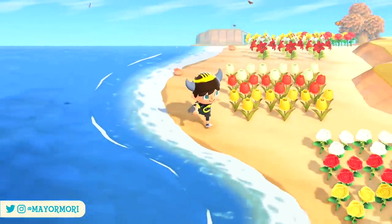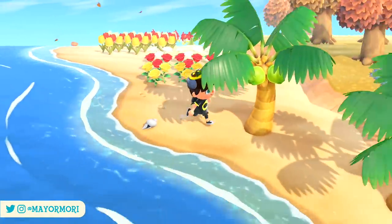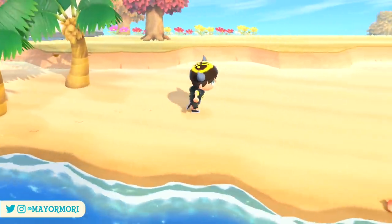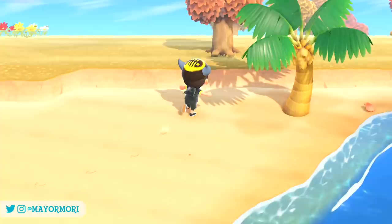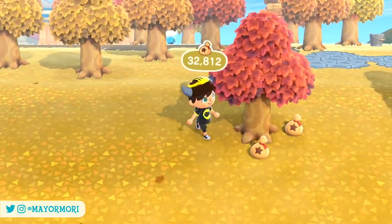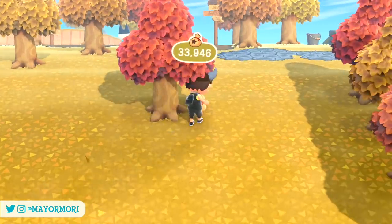Hey YouTube, welcome back to a brand new Animal Crossing New Horizons video. Today we are taking a look at the latest seasonal crafting material to be added to New Horizons and all of the corresponding DIY recipes now available to craft. So without further ado, let's get straight into today's video.